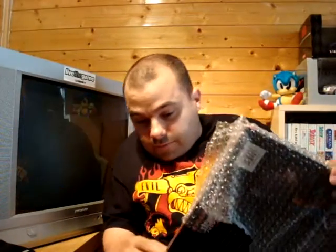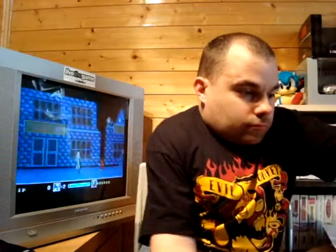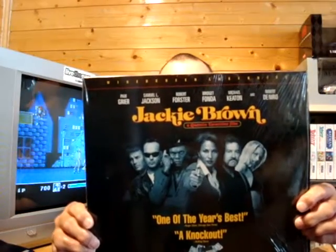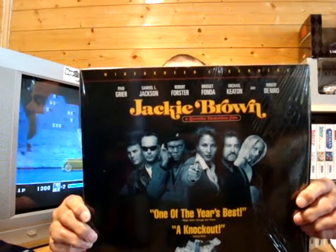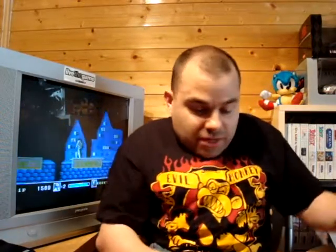Oh excellent, brilliant! And actually, one of these still has its original cellophane on it. This one still has the cellophane on the outside but it has been opened there. Got the Tarantino classic — Jackie Brown. And there's the back cover. Absolutely fantastic film. I'm a very, very big fan of Quentin Tarantino.